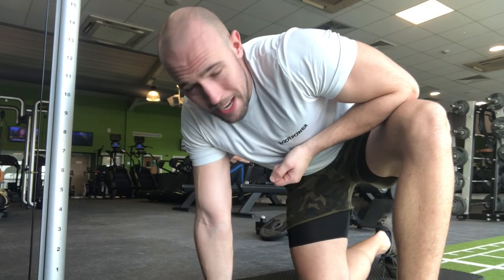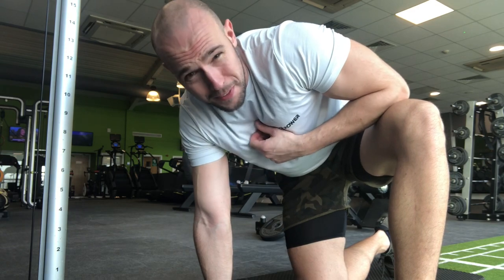Finishing on abs now — cable crunches, high volume, going for 50 reps.